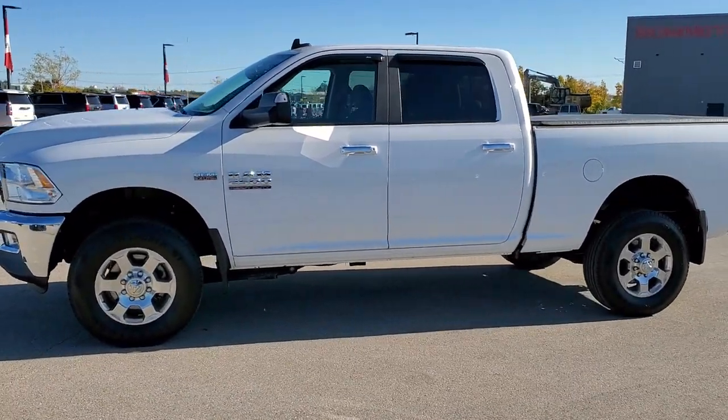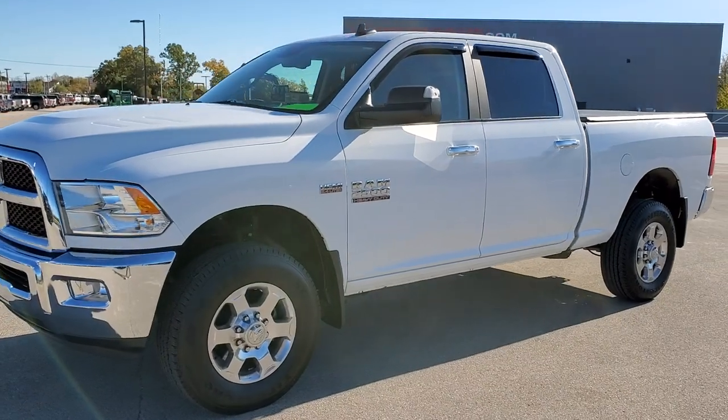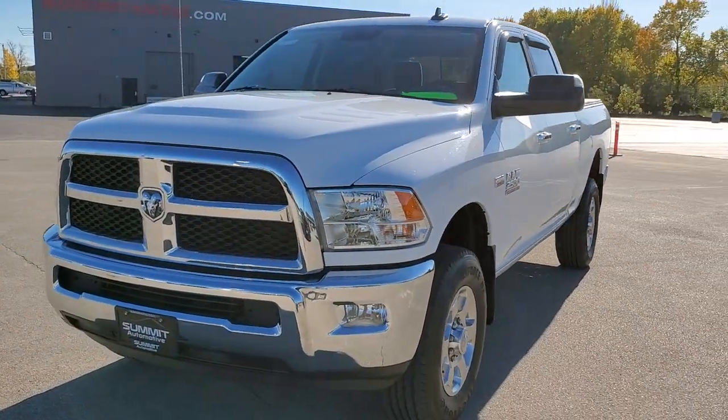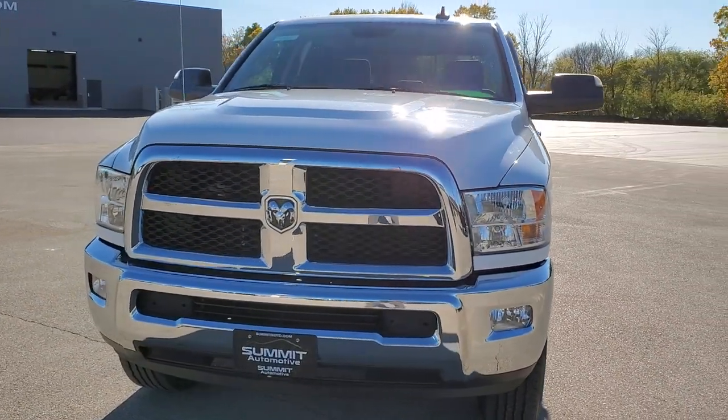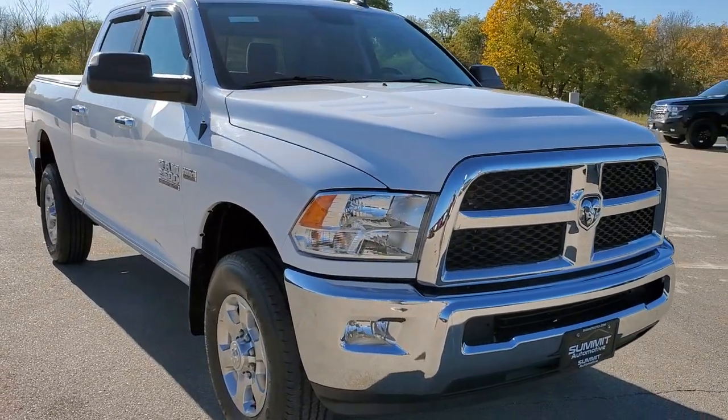This is stock number 11039. We are here at Summit Automotive in Fond du Lac, Wisconsin — your new and used heavy duty truck and Ram headquarters. Today we are checking out this super clean 2016 Ram 2500 Crew Cab Short Box.